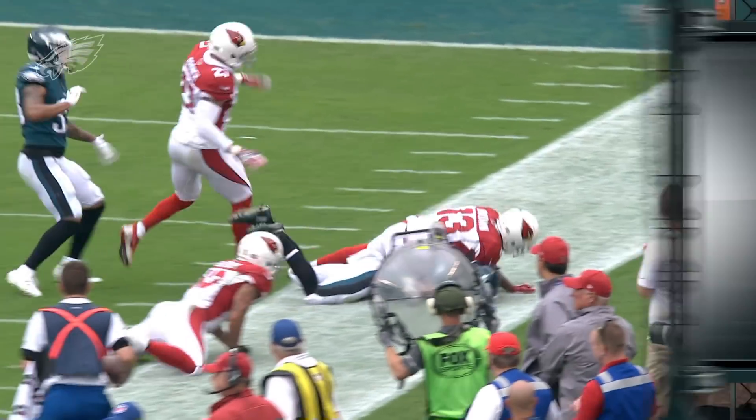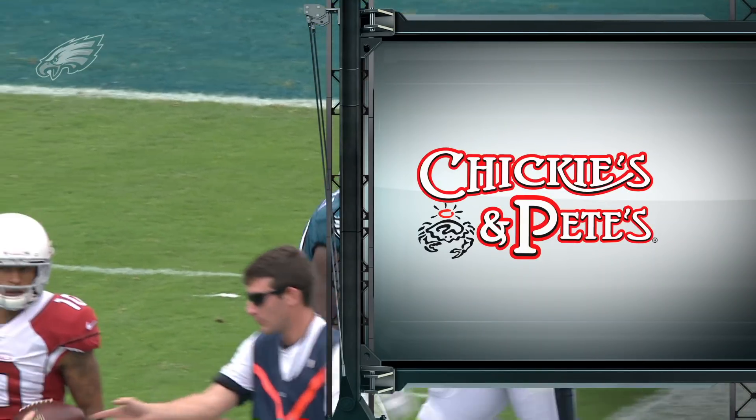Tape Study is brought to you by Chickies and Pete's, proud partner of the Philadelphia Eagles.